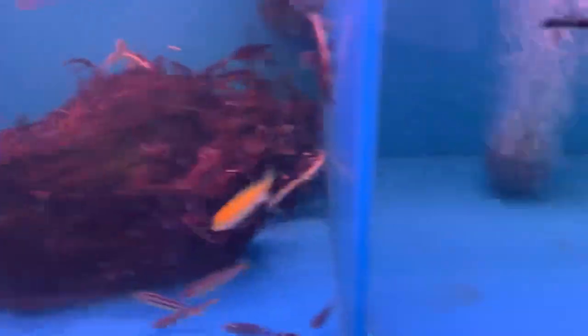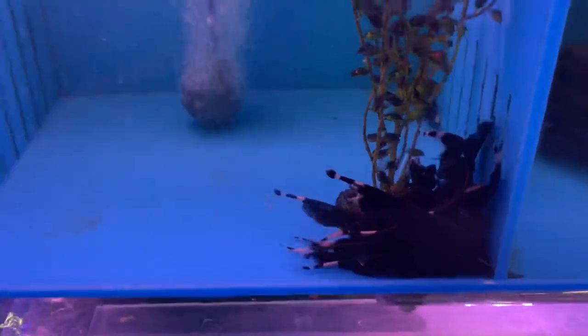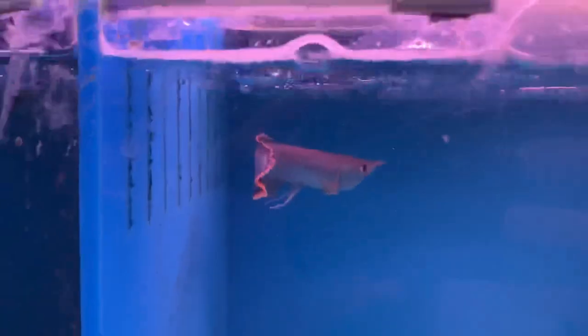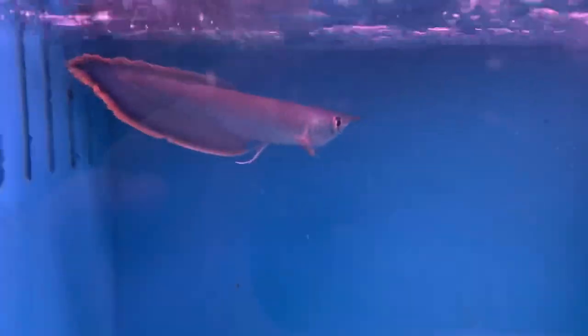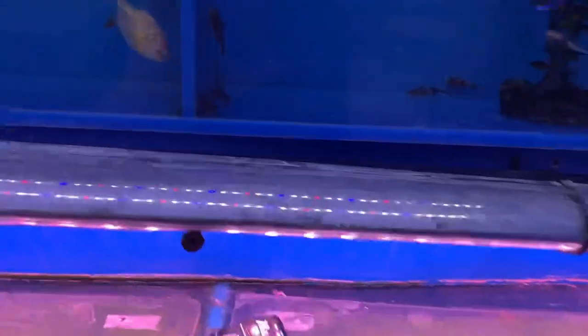A bunch of shovel nosed cats, really young ones. A big ball of black ghost knife fish — we just released them so they're kind of panicking in the corner. We're probably gonna throw something in here for them to hide in since they love going in little tunnels. Got the young black arowana, a new guinea tiger datenoid, and little tiny synodontis petricolas — they're so cute, so tiny.